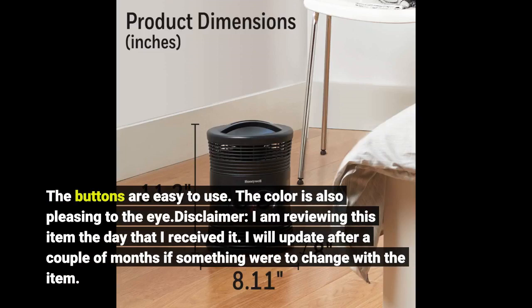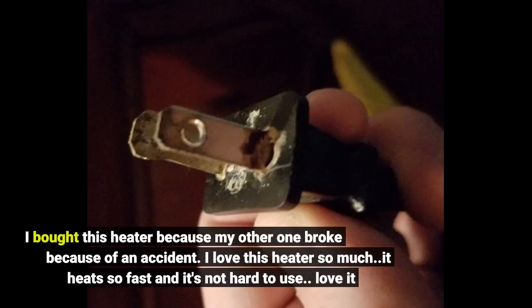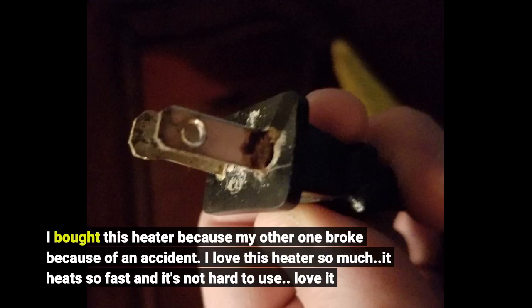Disclaimer: I am reviewing this item the day that I received it. I will update after a couple of months if something were to change. I bought this heater because my other one broke due to an accident. I love this heater so much — it heats so fast and it's not hard to use. Love it.